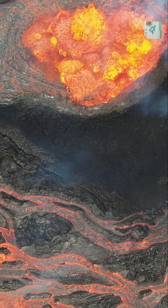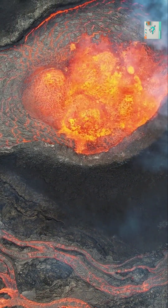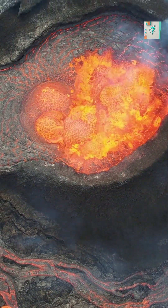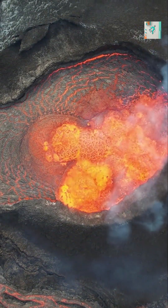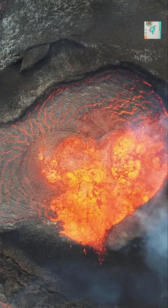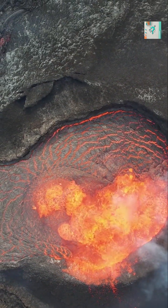Earth's surface is divided into massive tectonic plates that slowly drift across the planet. Some plates carry continents, others carry ocean floors, and many collide at the boundaries near oceans. These boundaries are where volcanic activity is most likely to occur.